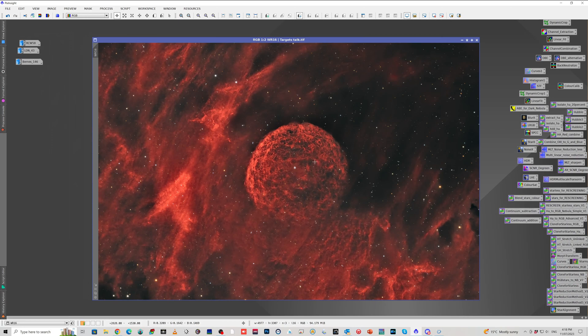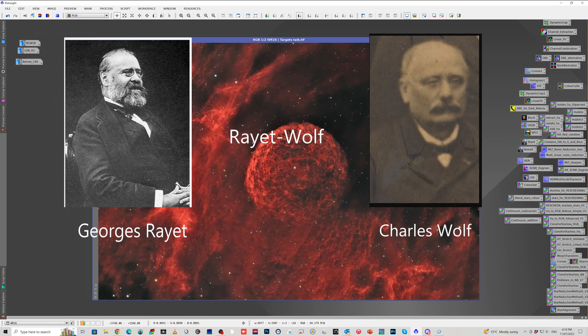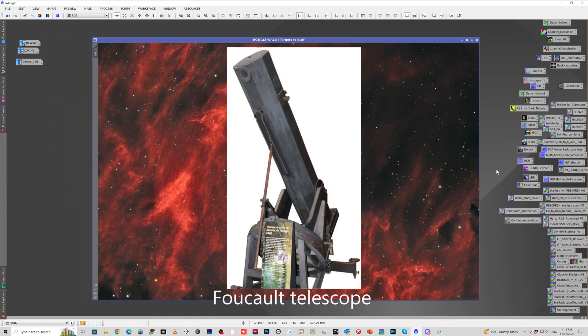Wolf-Rayet Stars are quite interesting — they're some of the biggest and the hottest and the brightest stars. They were first identified in 1867 by Georges Rayet and Charles Wolf at the Paris Observatory, and hence they're called Wolf-Rayet Stars. They noticed that these stars were a little bit different to some of the other stars around. In fact, it wasn't for another 50 years or so that the nature of these stars was further identified. They first saw these stars with their 40 centimeter telescope — I will not try to pronounce the telescope's name just in case my video gets banned for bad language.